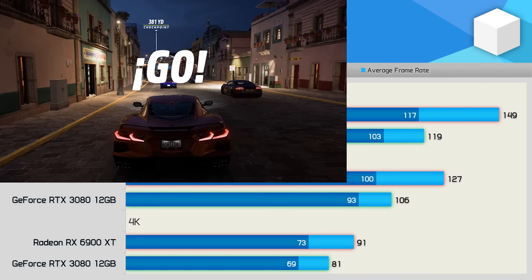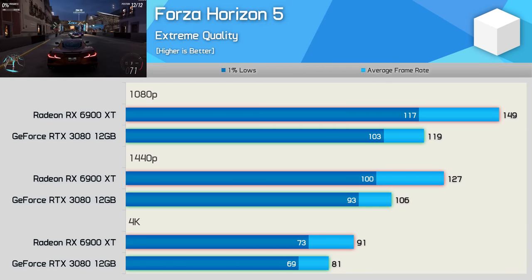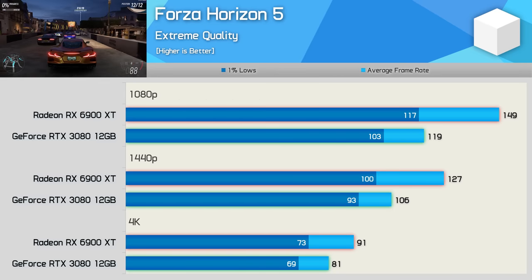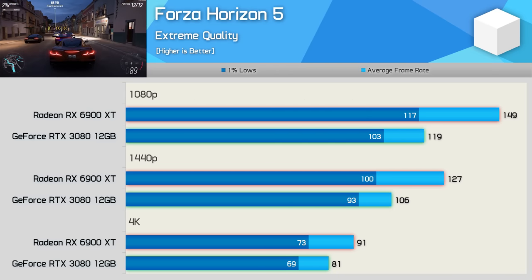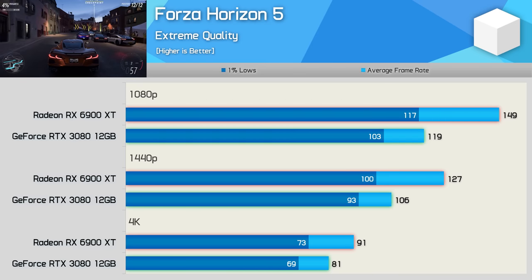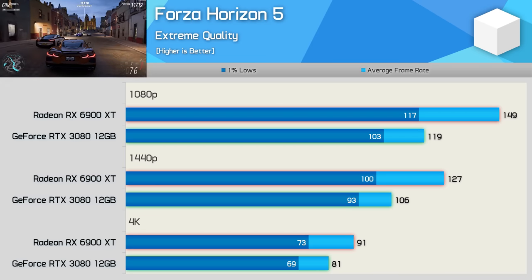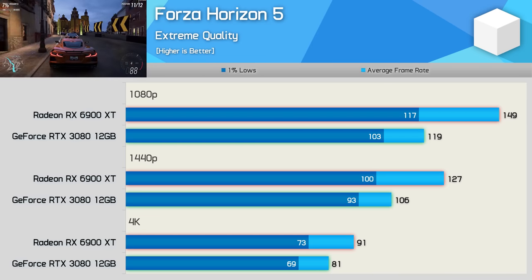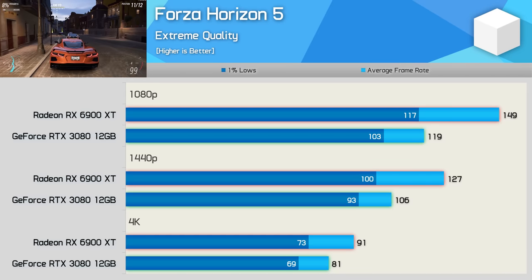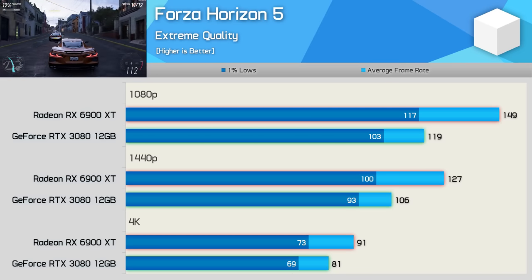Moving on to Forza Horizon 5, the 6900 XT pulled well ahead at 1080p with an impressive 149 FPS on average, making it 25% faster. That margin was reduced slightly at 1440p, but even so, the Radeon GPU was still 20% faster, which is quite a significant margin. AMD were able to maintain their advantage even at the 4K resolution, and the extra 12% you get with the 6900 XT here will be noticed by some gamers.